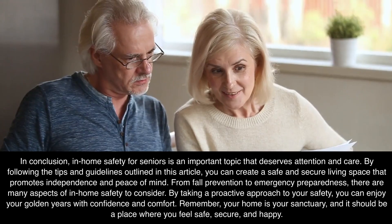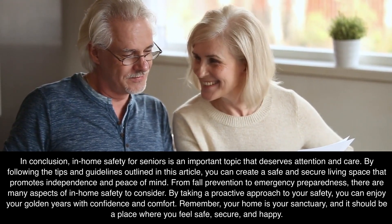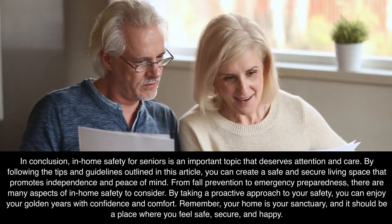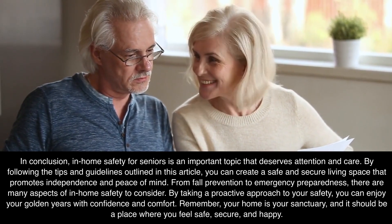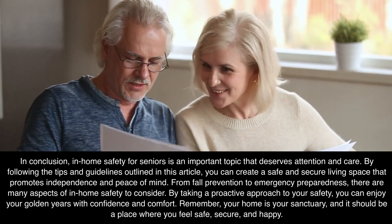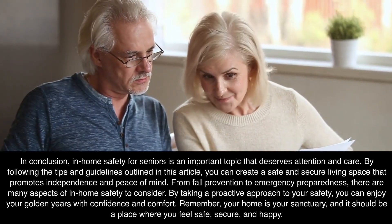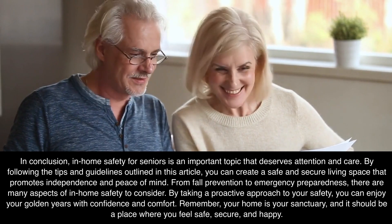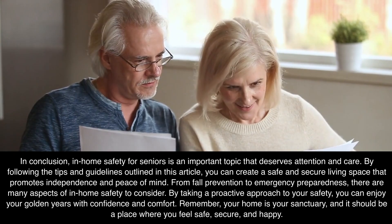Conclusion. In conclusion, in-home safety for seniors is an important topic that deserves attention and care. By following the tips and guidelines outlined in this video, you can create a safe and secure living space that promotes independence and peace of mind. From fall prevention to emergency preparedness, there are many aspects of in-home safety to consider. By taking a proactive approach to your safety, you can enjoy your golden years with confidence and comfort. Remember, your home is your sanctuary, and it should be a place where you feel safe, secure, and happy.